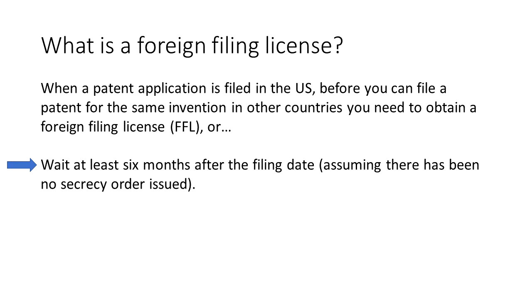An exception to this would be a secrecy order that could issue, which could prevent disclosure of the invention. This is rare but can happen for situations involving national security.